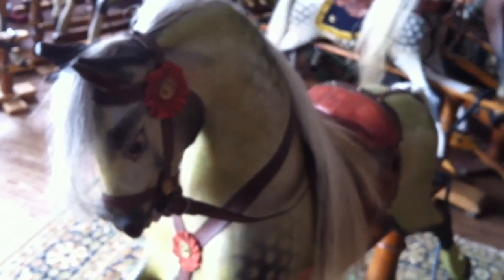They didn't often have writing on the stand at all. Certainly Ayres' name very rarely appeared on the horse. Occasionally on the bellies of some early horses there was a stencil on it, and also on some very early horses you might have found a brass plaque. But on this particular horse there's nothing to say who actually made it, and it's only by knowing various things to look out for that you would know it was made by Ayres.